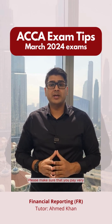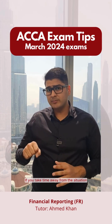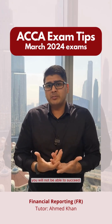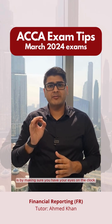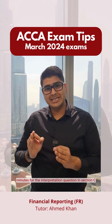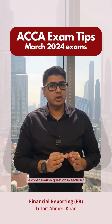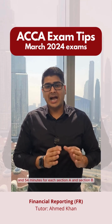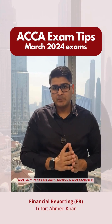Please make sure that you pay very, very special attention to your time. If you take time away from this equation, you will not be able to succeed. You have 36 minutes for the Interpretation Question in Section C, 36 minutes for the Published Accounts or Consolidation Question in Section C, and 54 minutes each for Section A and Section B.